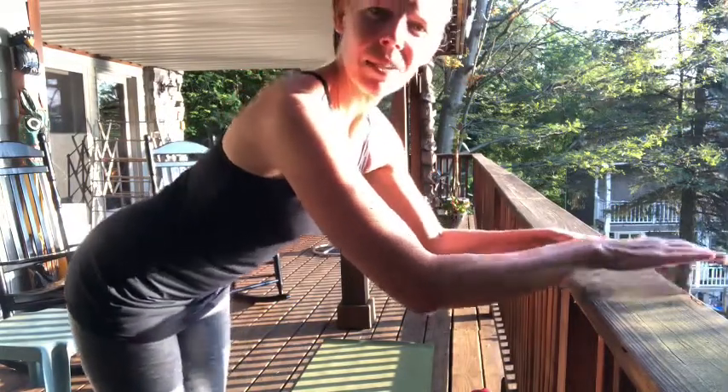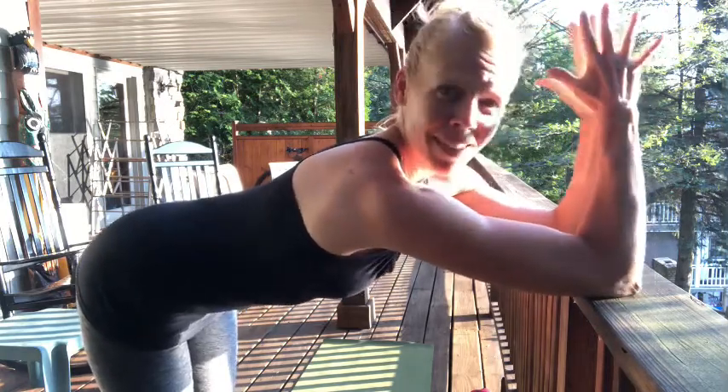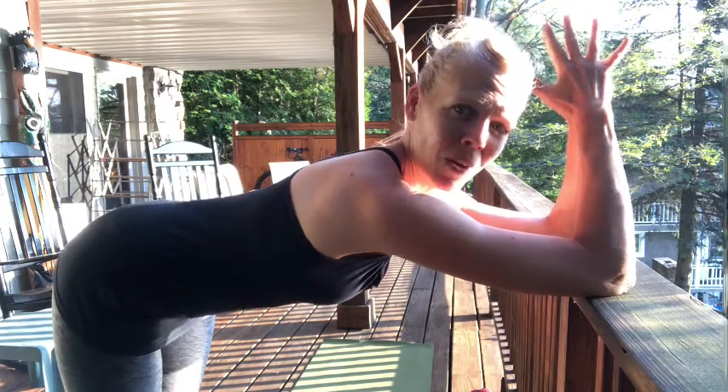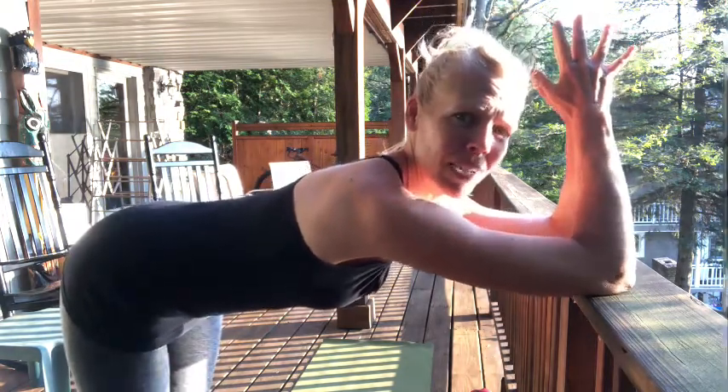I typically do this on the kitchen counter or bathroom counter, wherever I can get first thing in the morning. I'm outside on this railing right now. If you only have a low surface you can also do this on a coffee table — you would just kneel instead of stand. On the surface you have available, you're going to put the soft side of your elbows — the back side of your elbows — about shoulder width apart, hands in prayer. Then start sending your tailbone back so your spine is nice and long, drawing the belly button up towards the spine and engaging the abdominal wall gently.